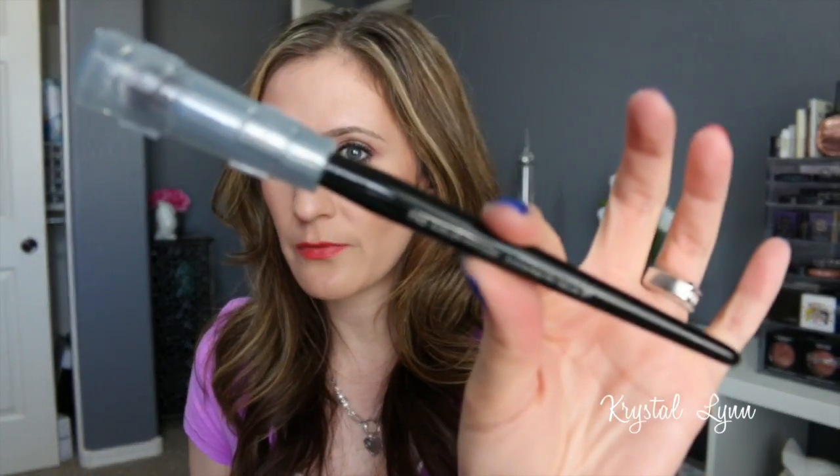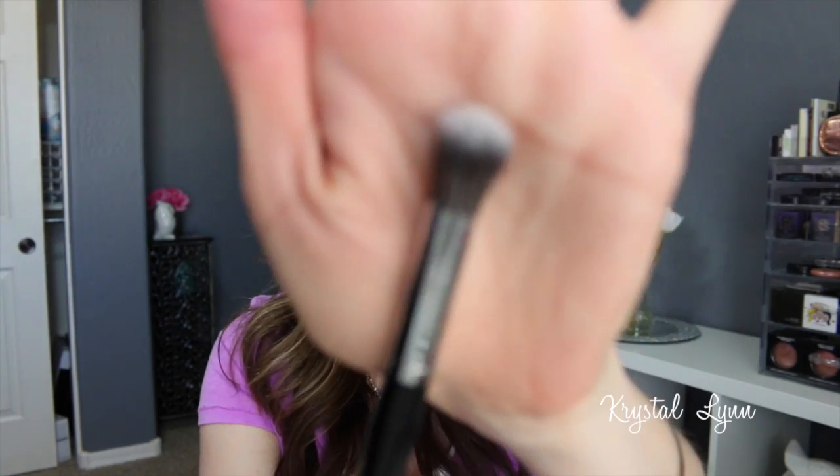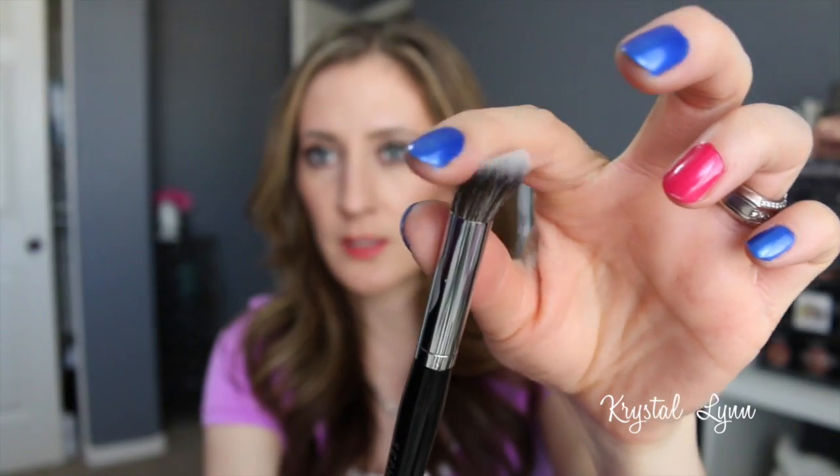I picked up another Sephora brush — this is the Sephora Pro Airbrush Concealer Brush, number 57. It comes with a little cap to protect it, great for traveling. It is extremely soft and I can't wait to try it with concealer.